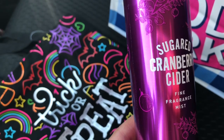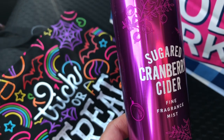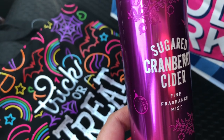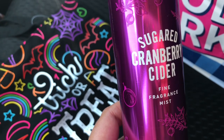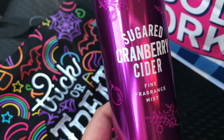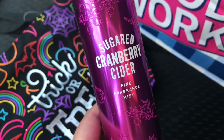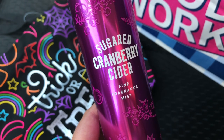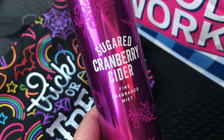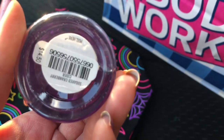They had all their fall scents out and I didn't really want the other ones. I already have Sweet Cinnamon Pumpkin from years past, I already have Marshmallow Latte from years past, and I didn't like the Blackberry Vanilla one as much as I thought I would. So I just got the Sugared Cranberry Cider. I got this for $4.95 because I got an email — if you bring in the email you can get fine fragrance mist for $4.95 today only. It had been $14.50, so super good deal.